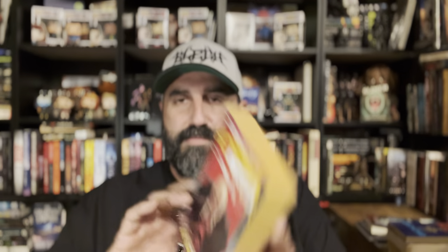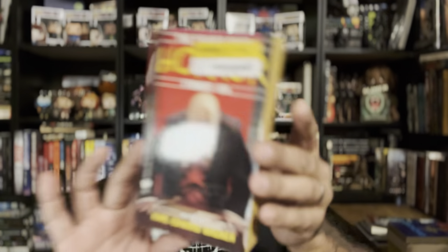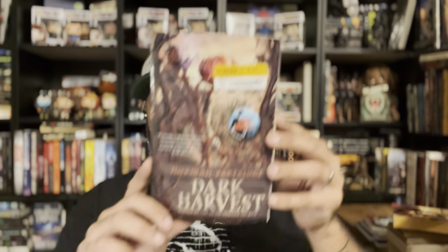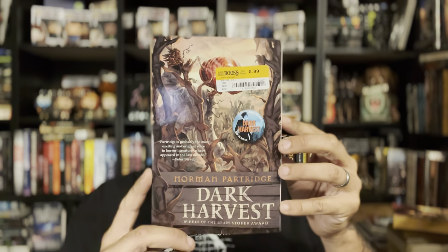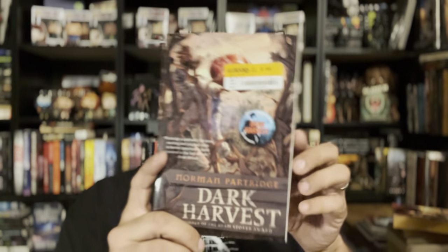Another one that's been on my eBay watch list forever — Year's Best Horror Stories 19, super clean with an unbroken spine. And number 21 as well — just awesome. Dark Harvest: I've seen this around and I think Anda Kent reviewed it at some point. It's gotten positive reviews and there's also a movie adaptation. I'll probably read it then watch the movie — sounds like a good weekend.